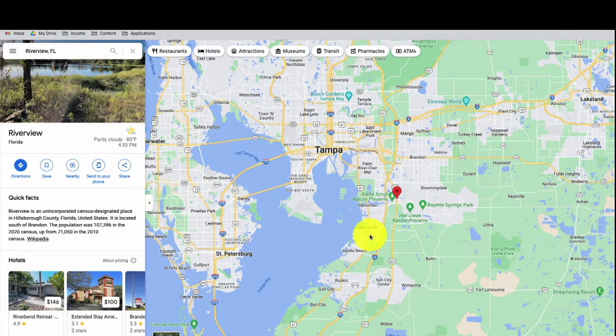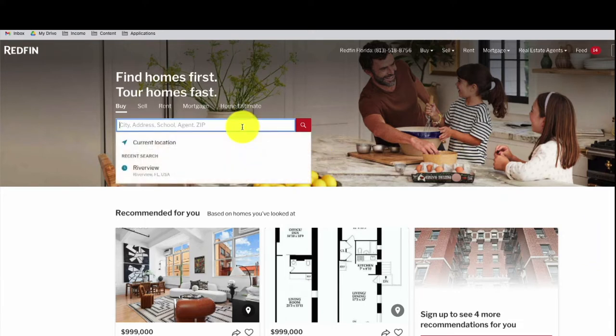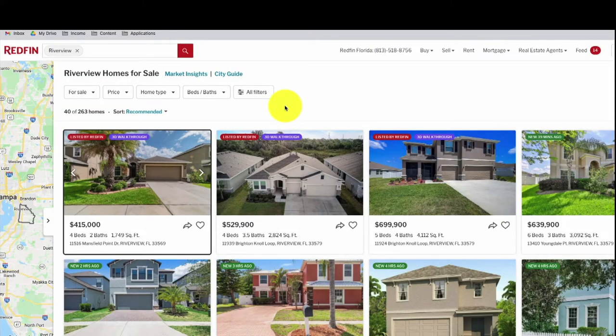My goal was to do the LTR strategy — live in the property for one year, then rent it out. I wanted a turnkey property so there's a lot less overhead to deal with. The biggest question is: as you're comparing markets, how do you know what to actually look at and what to analyze? Redfin has an amazing page to allow you to analyze a given market, even down to the zip code.